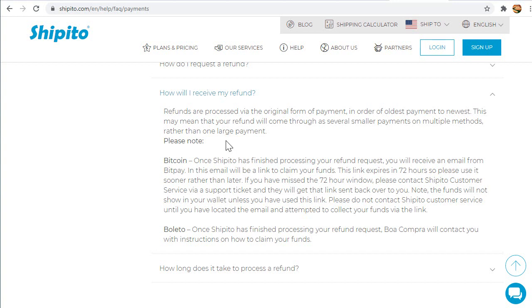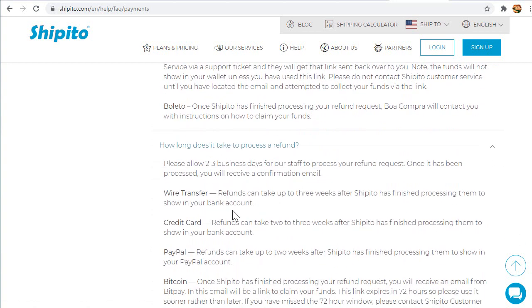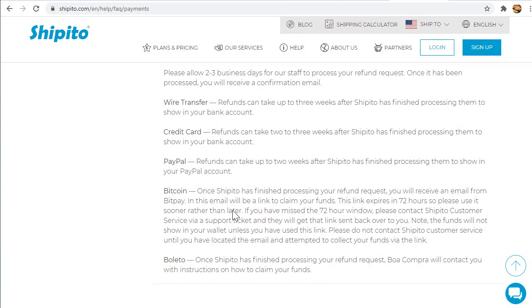If you made a payment through PayPal, Bitcoin, Wire Transfer, or Boleto, the refund will go back to those same methods. Because each method will have their own different timeframes and fees associated with them, I will explain this in our next videos.